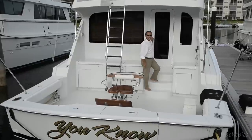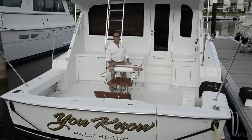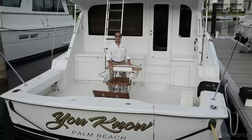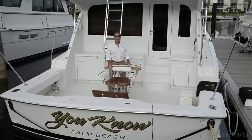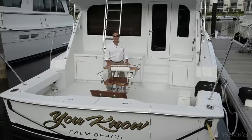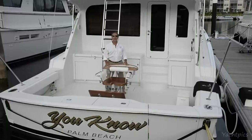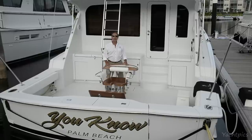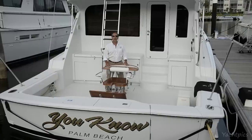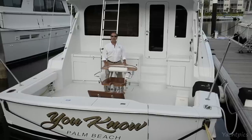Welcome to another episode of Sportfishing Yacht Sales. I'm Mike Simcoe, and it's my pleasure today to present you a true offshore battle wagon. Between 2000 and 2003, Hatteras Yachts restyled and built an improved version of their top-selling 65 convertible, whose production previously ran from 1987 to 1999. Today we'll be touring a beautiful 2002 65 Hatteras convertible named Yuno. She resides in North Palm Beach, Florida, and let's get right into it.